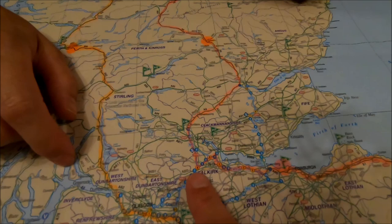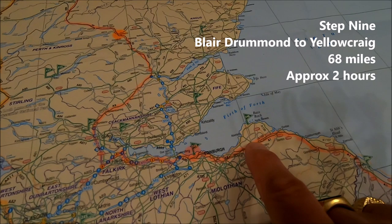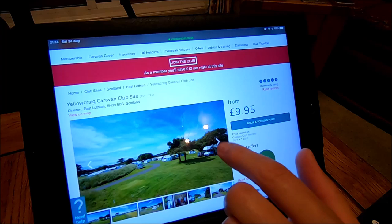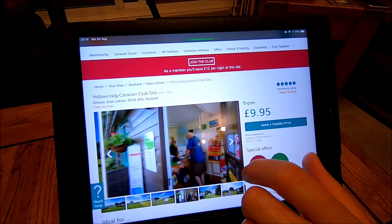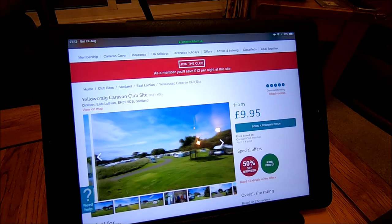Once we've had a full busy day there, we're going to travel back along the A1 and pick up the Yellow Craig Caravan and Motorhome Club site at Berwick. Again, a very coastal park. There are some photographs of it on the website. We're there for one night.